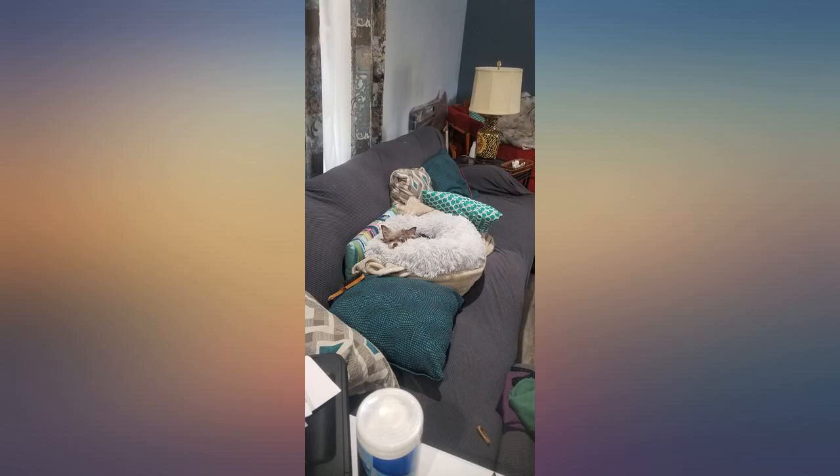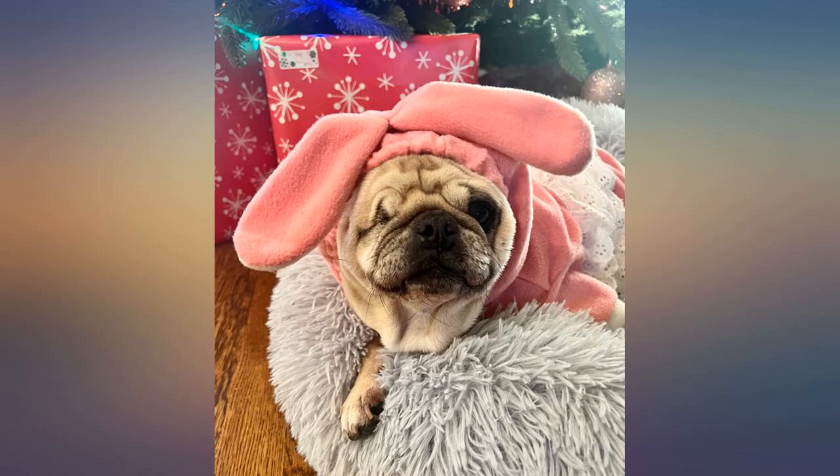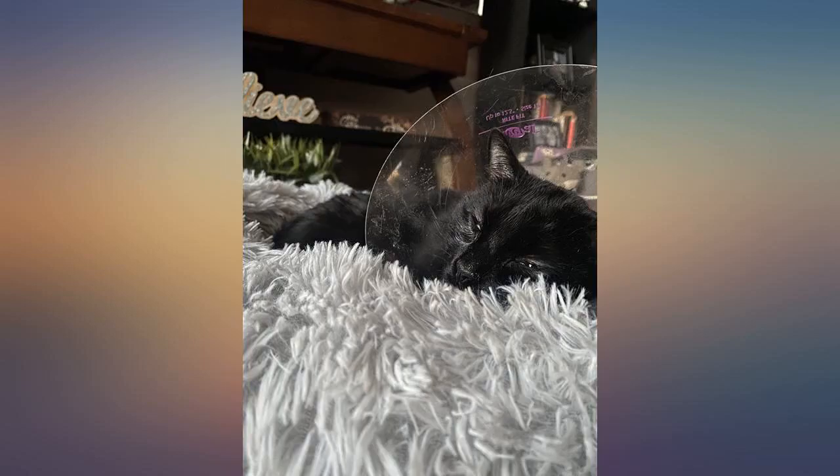My dog usually curls up on a furry throw. The temperatures here in SC are getting cold so I wanted something she could burrow in. This is perfect.